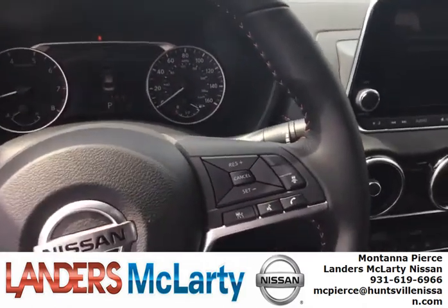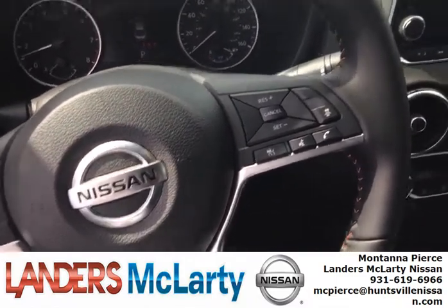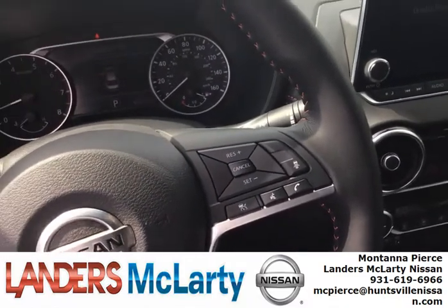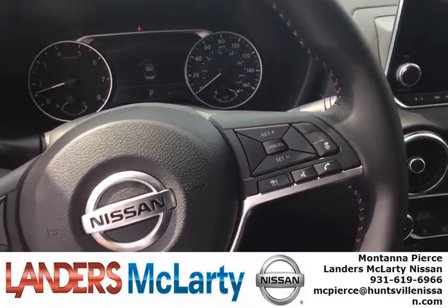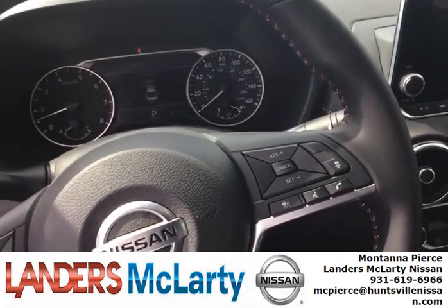You have intelligent cruise control — what it does is if you are going 60 and approach a car that's doing 55, your vehicle will slow down and keep a distance between you and that car.